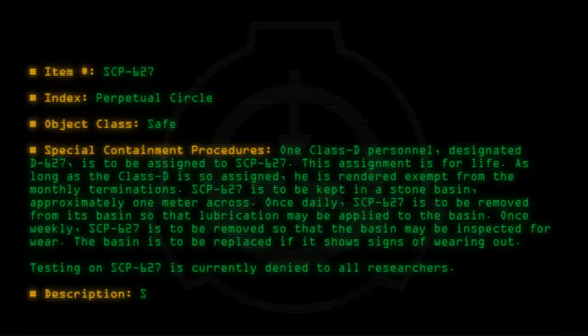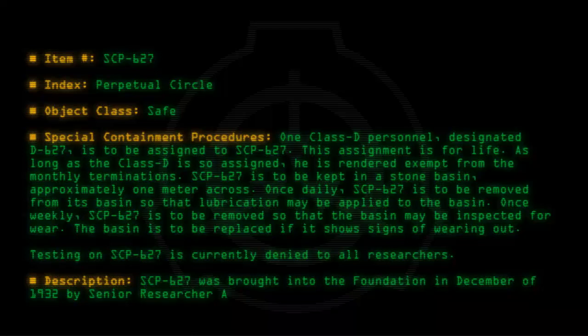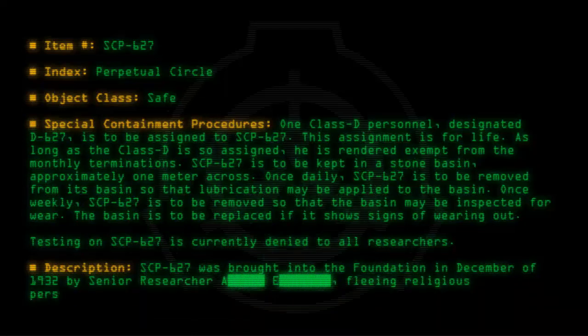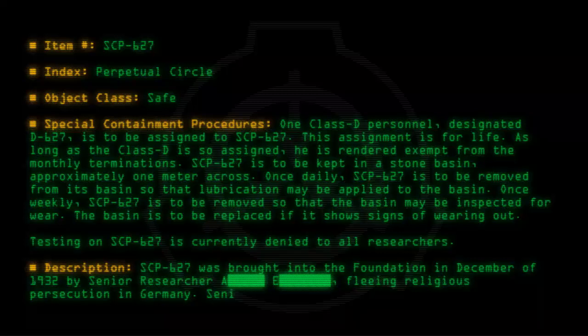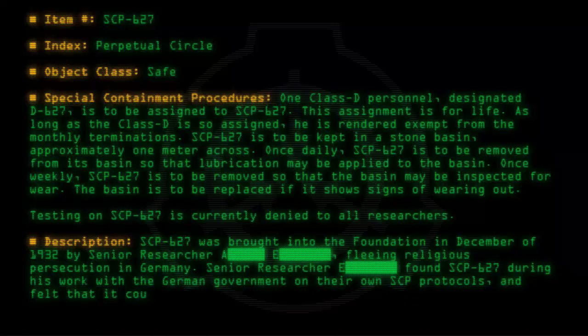Description: SCP-627 was brought into the Foundation in December of 1932 by Senior Researcher [REDACTED], fleeing religious persecution in Germany. Senior Researcher [REDACTED] found SCP-627 during his work with the German government on their own SCP protocols and felt that it could be more useful with us.